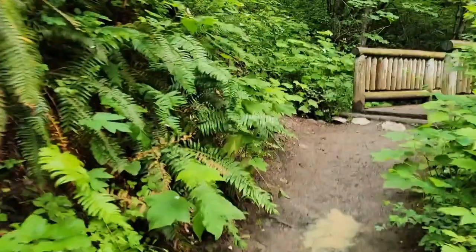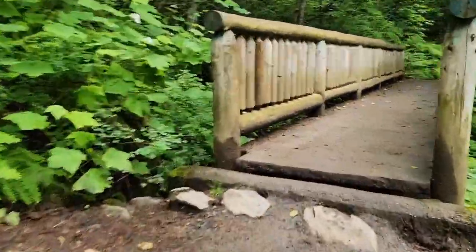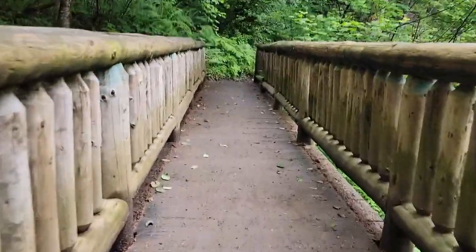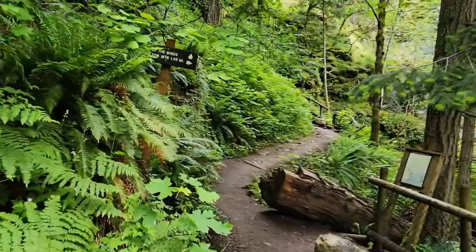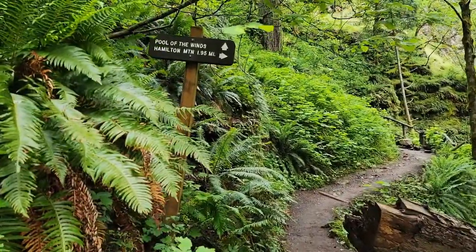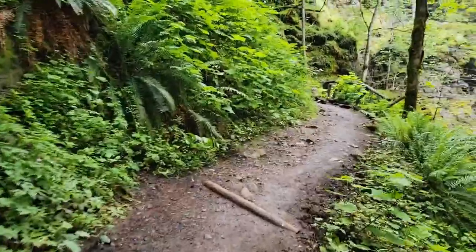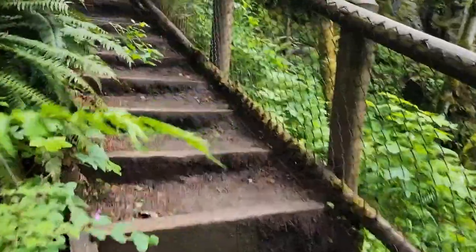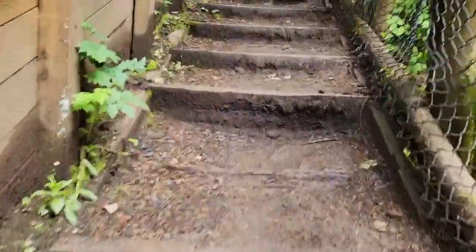We're back on the main road, crossing over the bridge. This is Pool of the Winds. Let's go check out Pool of the Winds. These are big steps — that first step is huge.